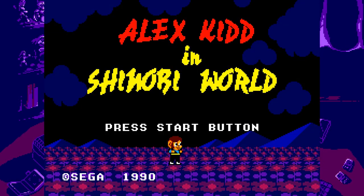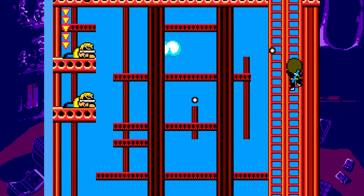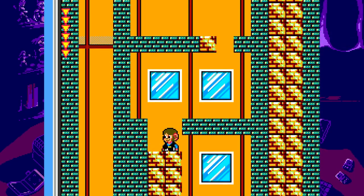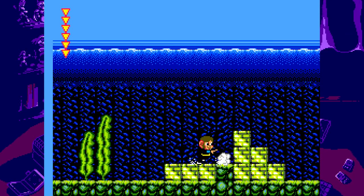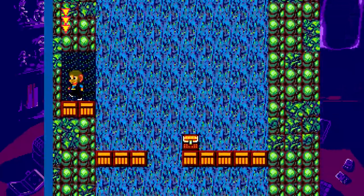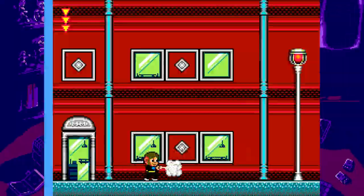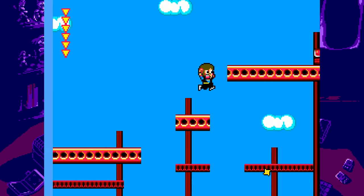Number 7: Alex Kidd in Shinobi World. When making this list I wasn't sure under which IP I should place Alex Kidd in Shinobi World — is it an Alex Kidd game or a Shinobi game? In the end I decided this is an Alex Kidd game first and a Shinobi title second. As the name implies, it's a mashup of two of the Master System's biggest franchises. I absolutely love the gameplay in this one — your character is fast and easy to control with a wide array of moves, such as a sword that can be powered up, a spin attack that can destroy blocks or enemies, a wall jump ability, and you can knock out enemy projectiles with your sword.